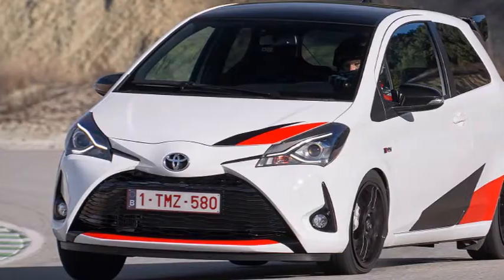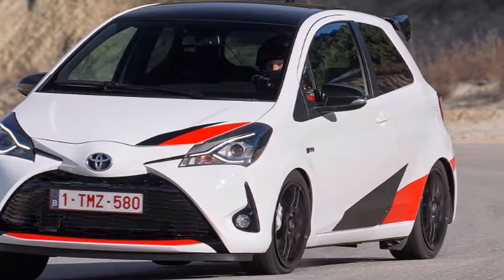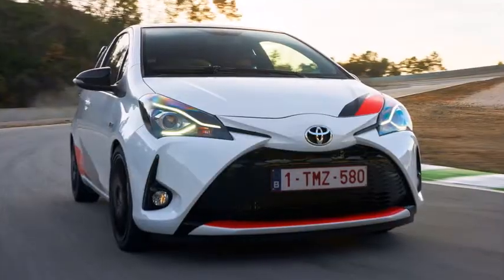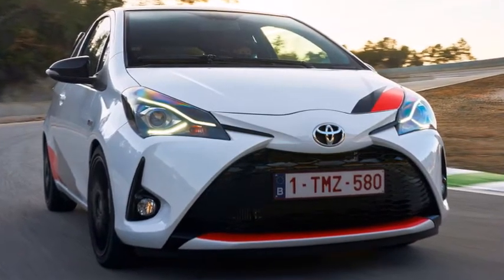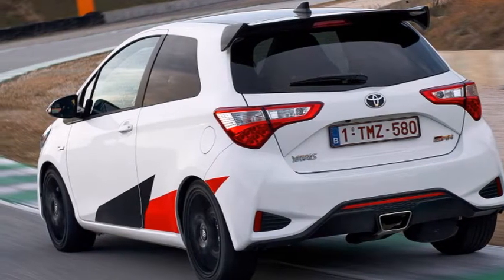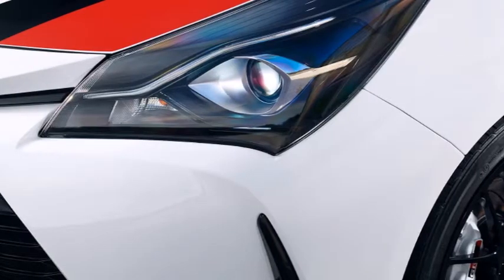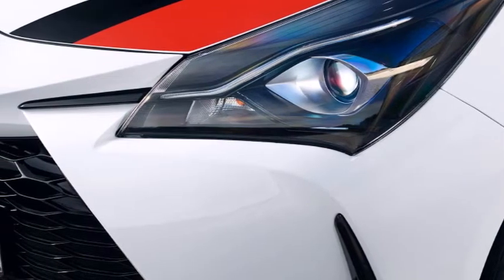My first taste of the GRMN takes place at the Parcmotor Circuit in Spain — a sensational track full of tight hairpins, late apexes, and high-speed off-camber corners: the perfect playground for a hot hatch. The engine feels slightly flat below 3,000 rpm, but beyond that thrust builds swiftly to the 7,000 rpm redline. Keeping it on the boil through second, third, and fourth gears is easy. Throttle response is instant and wonderfully linear, while the manual box feels slick and snappy. The steering doesn't have the fingertip intimacy of a Fiesta ST or indeed a GT86, but it's lively, direct, and refreshingly uncorrupted by torque steer.